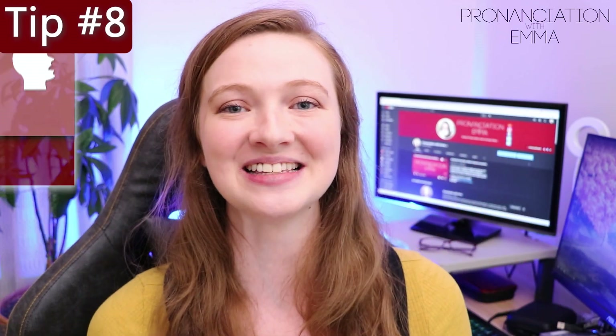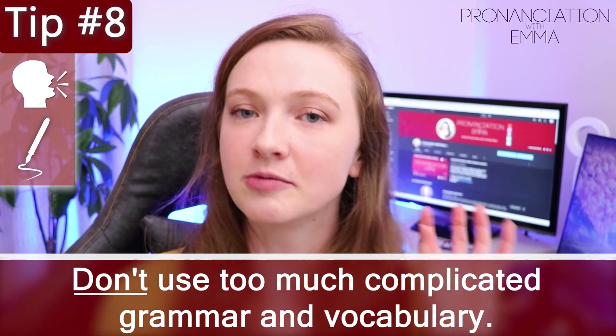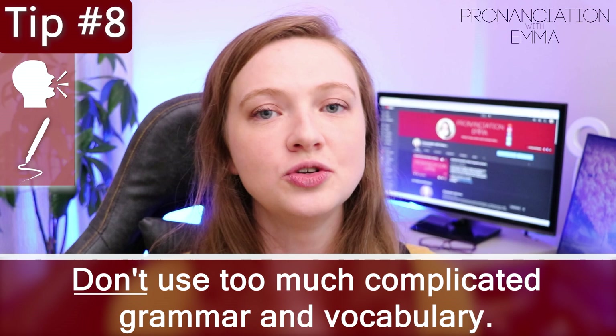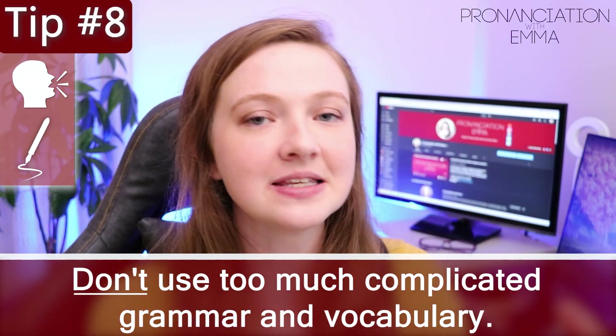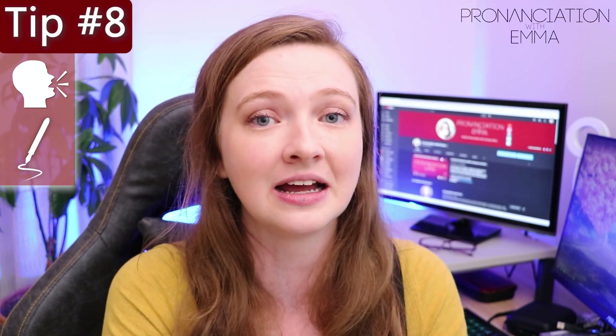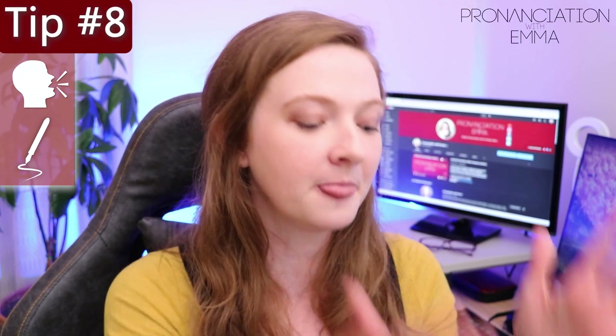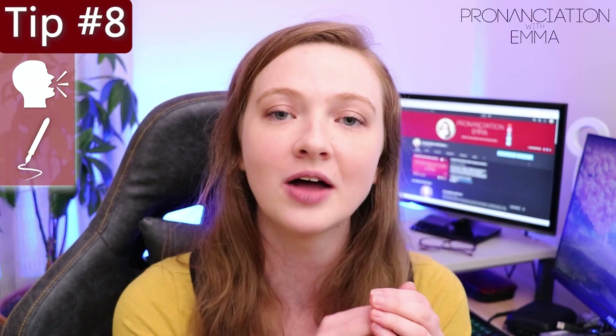Number eight is a very common problem — students believe they should be walking human dictionaries. Don't try to overcomplicate things by using too much complex advanced grammar or vocabulary. Just make sure you're using the appropriate vocabulary and grammar for the context you're writing or speaking in. If you use super fancy big words with super complex grammar it becomes really difficult to understand you, and if the examiner can't understand you then they can't mark you properly. So don't complicate things — use the grammar and vocabulary that's necessary and most natural for the context.